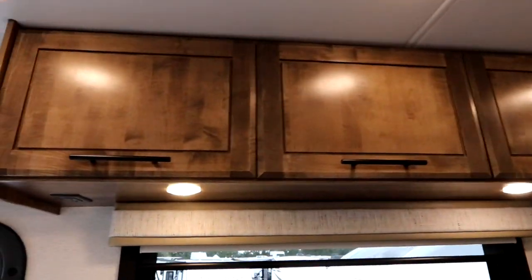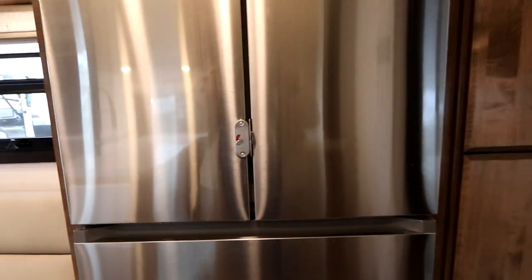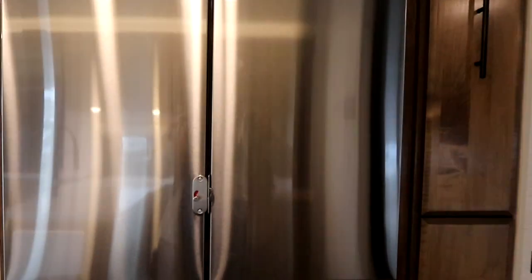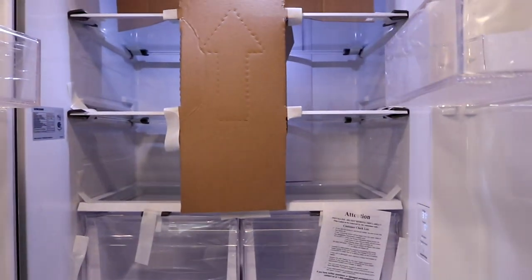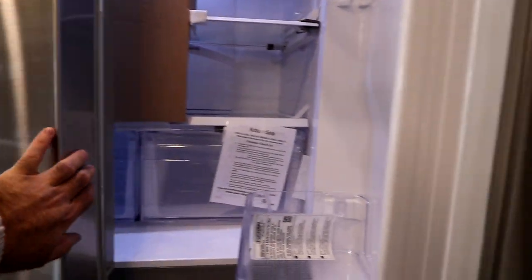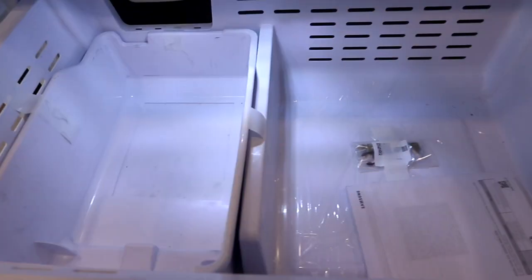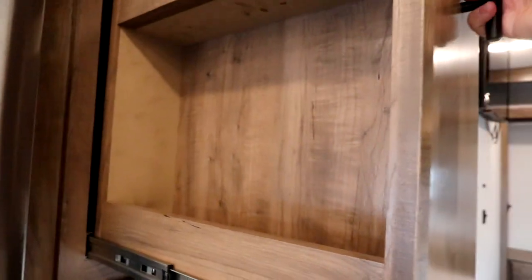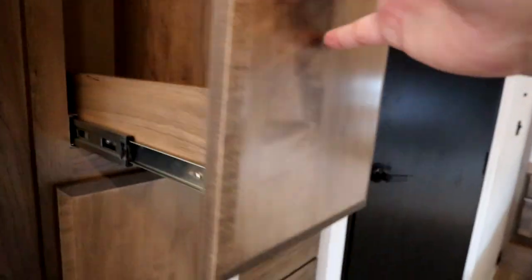There's nice storage throughout — something your wife is going to love you for if you buy this coach. Look at that fridge: a big, massive residential fridge with a special lock system — a French-style fridge with an ice maker. When you want to lock it, flick the button and it's locked.